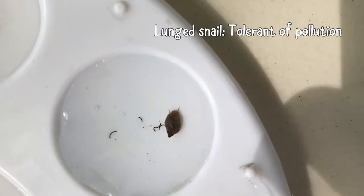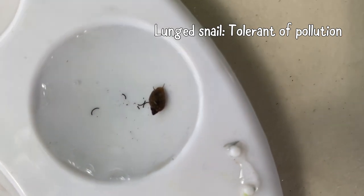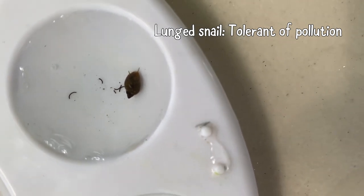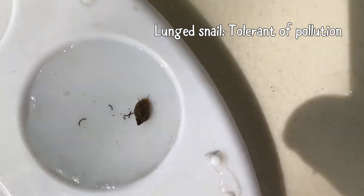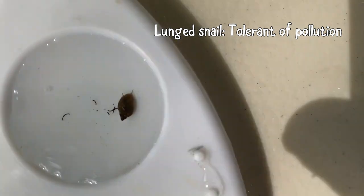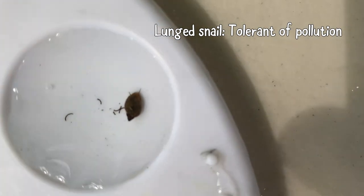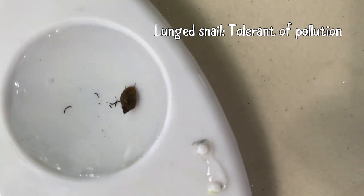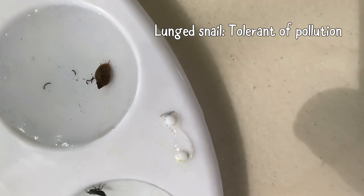Here is another one — this is actually a lunged snail. This is from the tolerant category: pretty tolerant to pollution. It's not a bad thing to find them in your stream, as long as you're finding stuff from the other categories too. It just means you're pretty likely to find a lunged snail because they can handle a lot of pollution, so even if your stream is getting on the unhealthy side you can still find these. But you want to try to find more in the other categories as well to really figure out how healthy your stream is. If you're only finding these, your stream might have some problems.